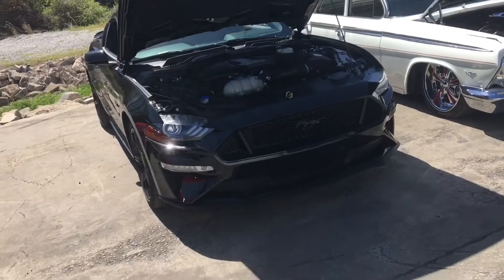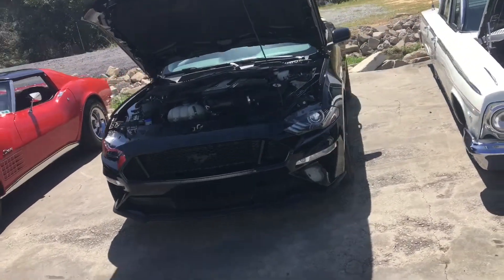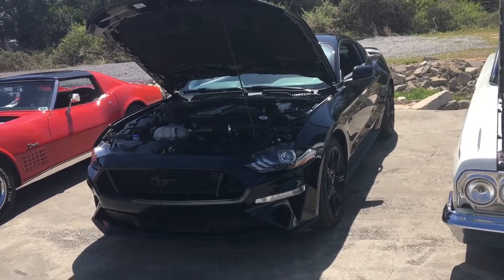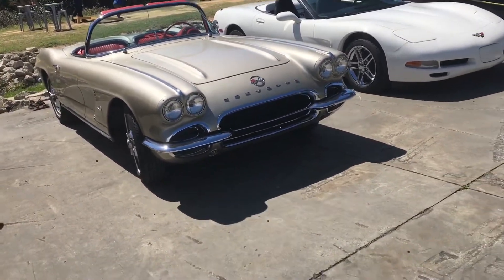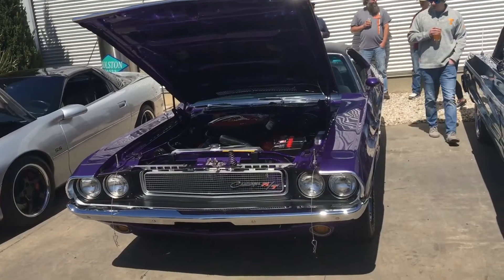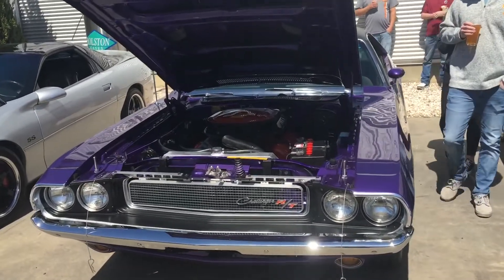Five liter coyote is gorgeous. Hard to keep black clean but he is keeping that clean. There's old school and new school. I've seen this one before but I've seen quite a few plum crazy challengers.